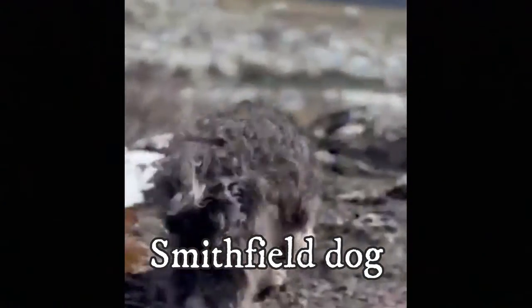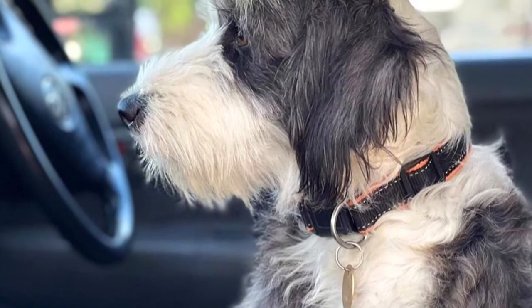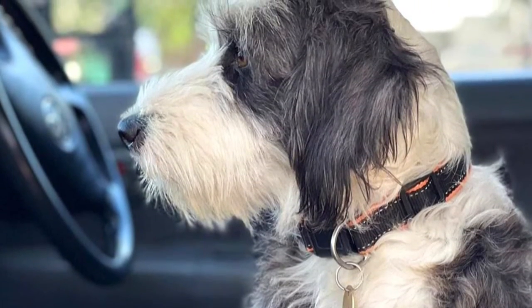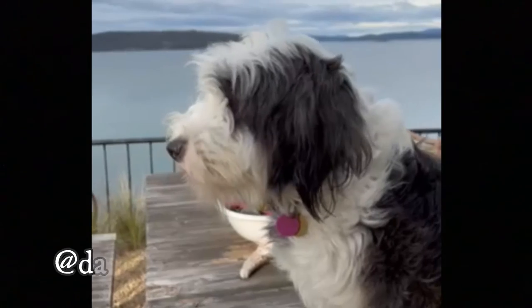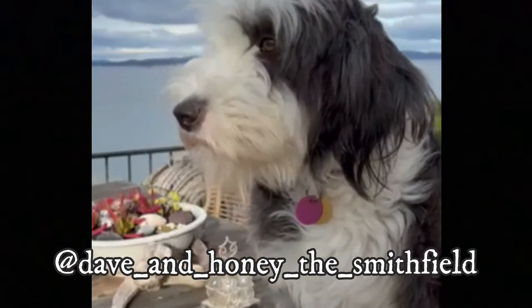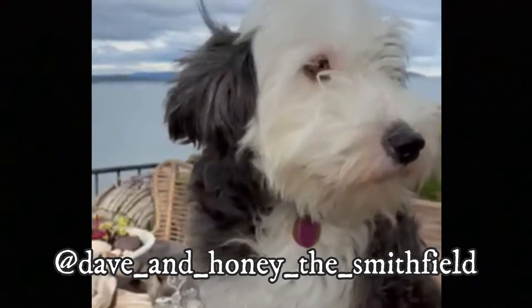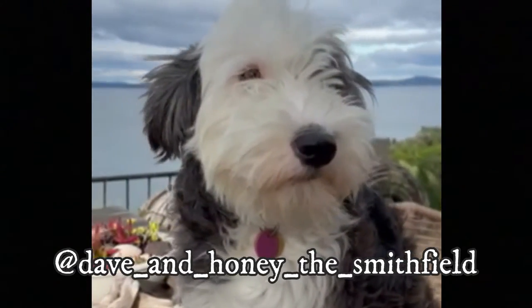The Smithfield dog is an Australian herding type of dog with a shaggy coat, endless energy, and high intelligence. Here are the top 10 interesting facts about the Smithfield dog. First of all, I would love to thank Dave for letting me use his photos in this video. If you like the Smithfield dog and would love to see more of it, definitely check him out — link is in the description. And now let's jump into the video.